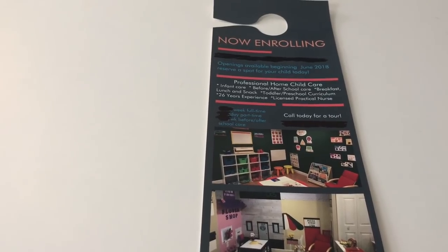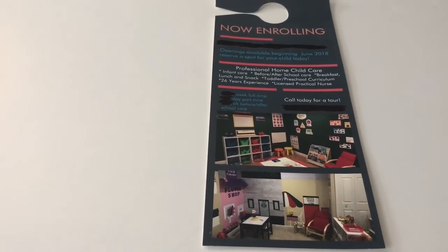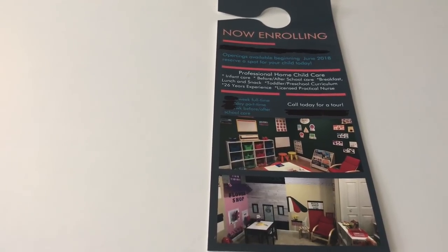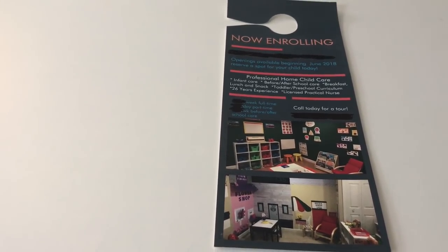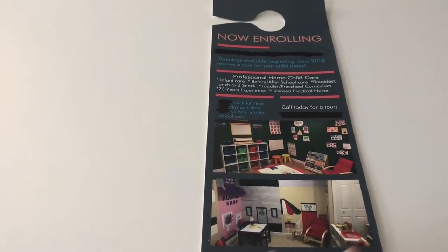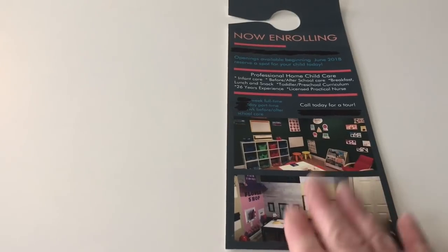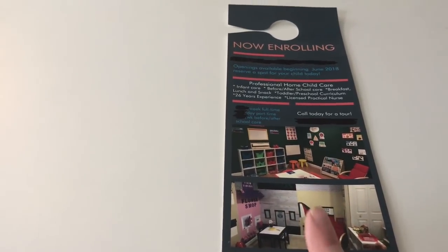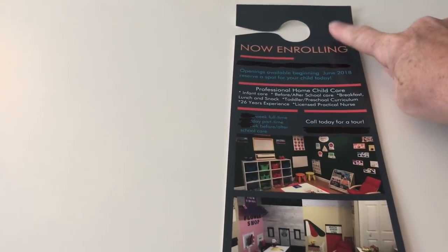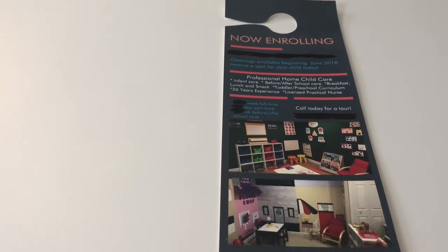500 copies, $200, zero phone calls. This was the biggest bust. My husband and I went to countless houses and passed these out. We live in a very large development and I thought for sure there are tons of kids here. When I opened my daycare, we were new to the city — we had lived about 30-40 minutes north of here. I did not have any connections, didn't even know one family. I thought door hangers would be the second best option after postcards, which were even more expensive. No.